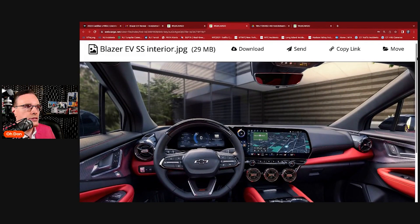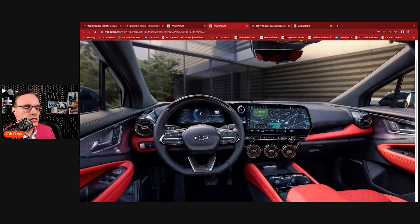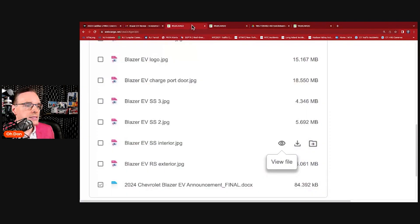This is the SS interior — the 17.7-inch touchscreen, which looks almost like a big OLED TV screen like a home theater. You can see the instrument panel and the Super Cruise system indicator lights embedded there. This is going to be the interior of the LT, which is the regular trim, and the screens look basically the same. There's also a head-up display — with that green light being the indication that Super Cruise is engaged.